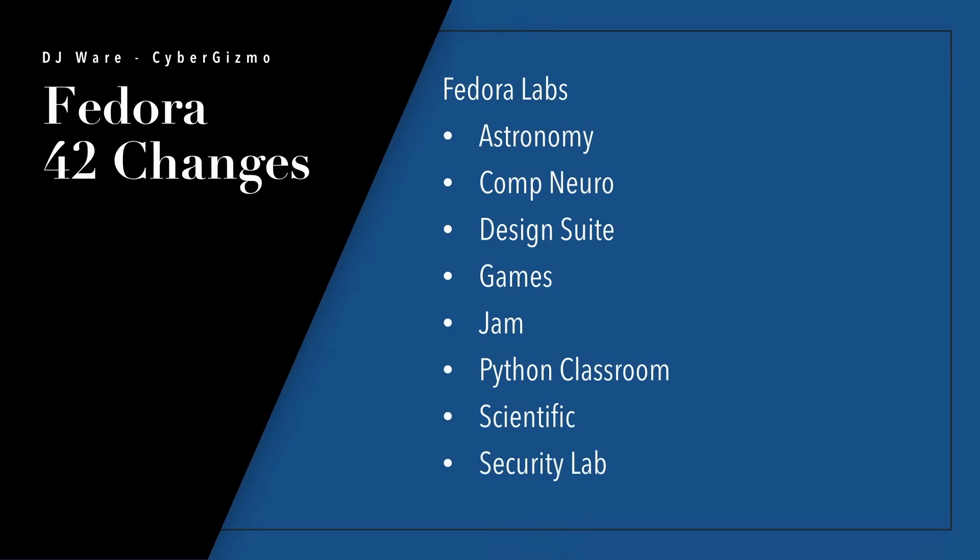There are also a number of labs — curated distributions focused on particular subject areas. For example, there's Astronomy, so if you're an amateur or professional astronomer there are tools to identify when objects in the sky will be visible. There's also CompNeuro, Design Suite for graphic artists, Games, Jam for audio, Python Classroom if you're teaching or taking a Python class with a full Python environment set up, Scientific Computing, and the Security Lab.